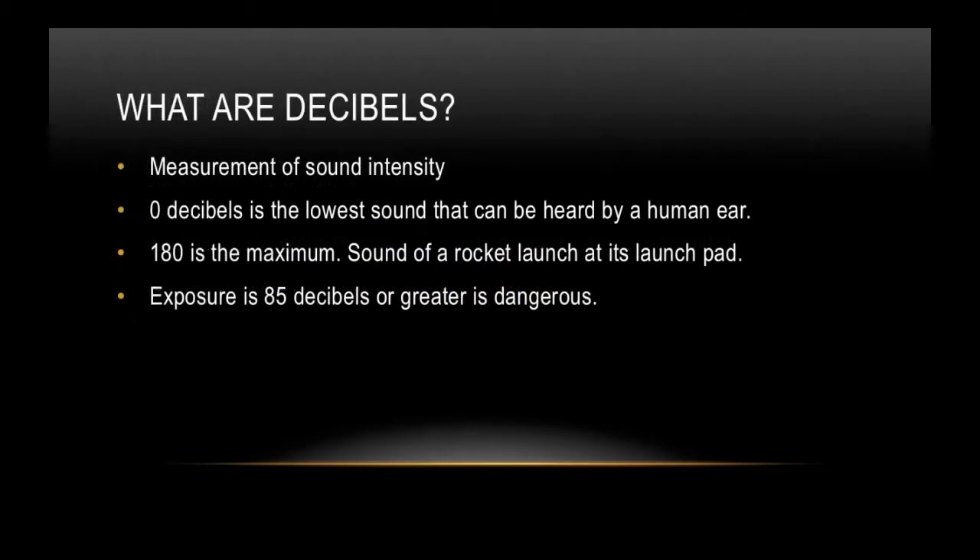What are decibels? Decibels are the measurement of sound intensity. Zero decibels is the lowest sound that can be heard by a human ear; 180 is the maximum — that's about the sound of a rocket launch at its launch pad. Exposure to 85 decibels or greater is dangerous.